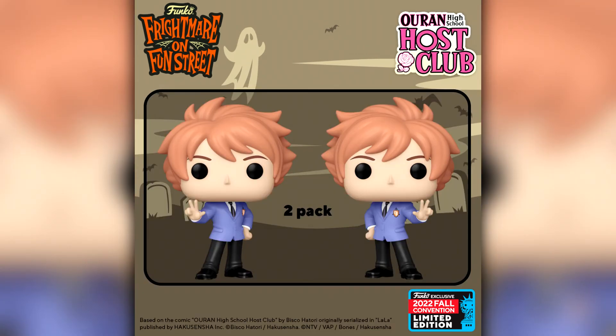Continuing with the anime releases we have Kaoru and Hikaru Hitachin — I hope I'm pronouncing that right — from Ouran High School Host Club. I've never seen this anime but I've certainly heard of it and it seems pretty popular. I'm assuming these are twin characters, maybe main characters from the show, but I really don't want to say too much else because I've never seen it.